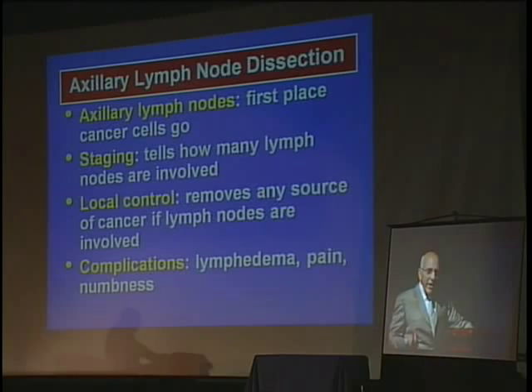We used to remove all the axillary lymph nodes, and you may know people who had their lymph nodes removed and their arms swelled up. Removing the axillary lymph nodes removes cancer if it's under the arm. It tells the doctor how many lymph nodes are involved, which is important for staging and determining the next step in treatment.